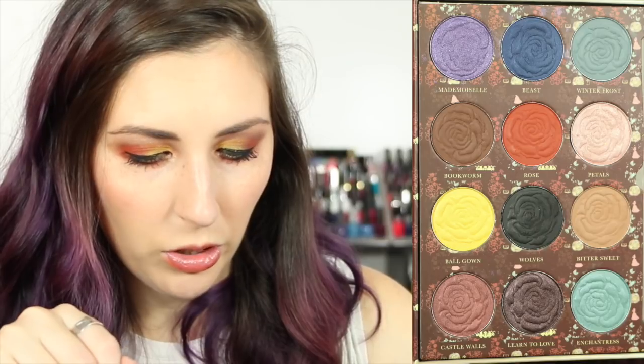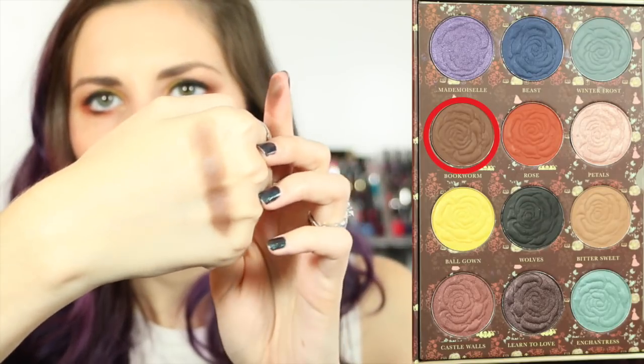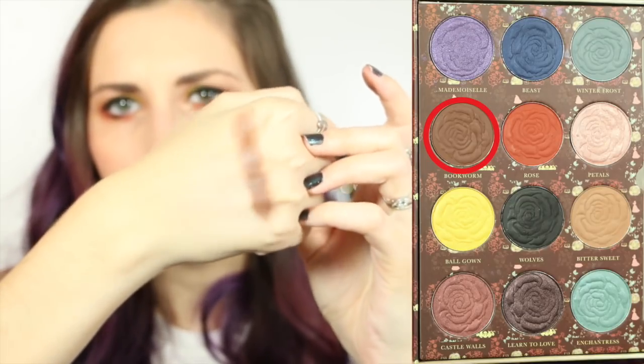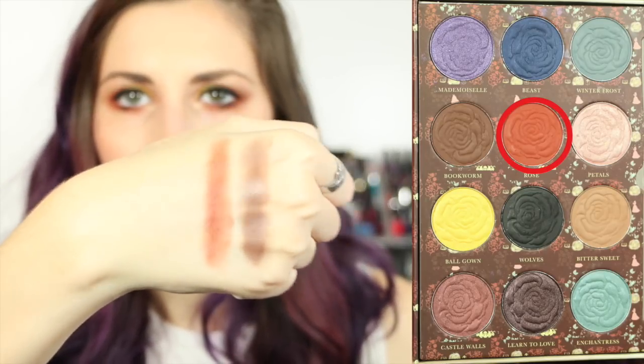So next up we have the second row. This one is Bookworm. That's really pigmented — it's a really good brown. It looks matte. Yeah, it's matte, it's really, really creamy. It just kind of looks like it has a sheen in the camera, but it doesn't. Let's go with Rose — I'm wearing that today. It's a really pretty color. There's one after one swipe and two swipes. Just rubbing it in — it's really, really pretty.